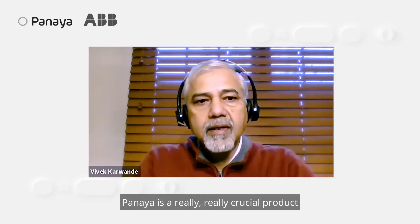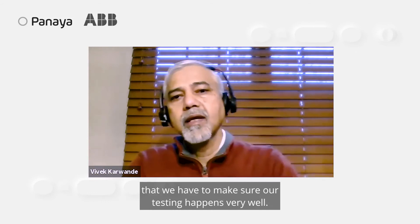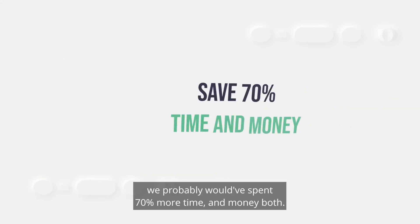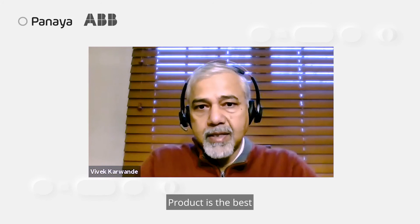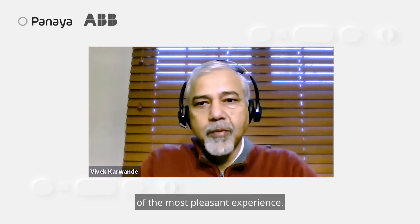Panaya is a really crucial product that we have to make sure our testing happens very well. If we had not done this with Panaya, we probably would have spent 70% more time and money both. The product is the best, but the customer service is far better than the product — that makes Panaya one of the most pleasant experiences.